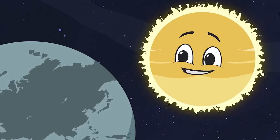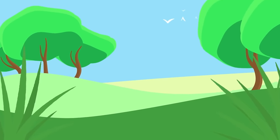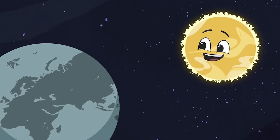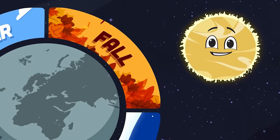There are four seasons, let's name them all: winter, spring, summer, and then there's fall. In this song, we will learn about them all: winter, spring, summer, and also fall.